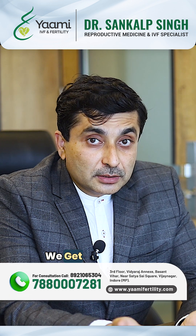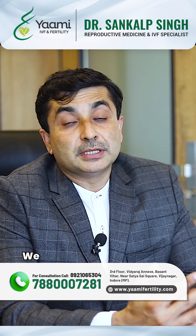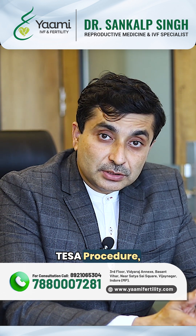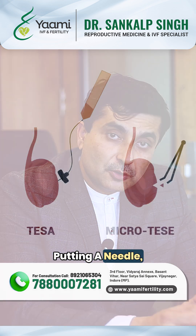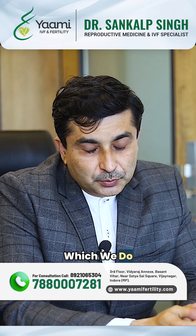Getting the sperms is again a surgical procedure for many of them. We take the sperms directly from the testis — either by a TESA procedure, where we insert a needle, or a micro-TESA, which are more advanced forms of surgery.